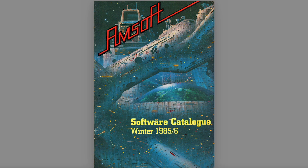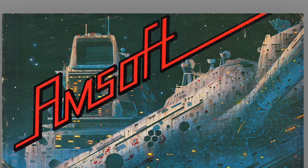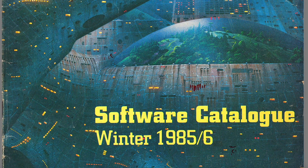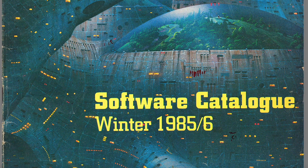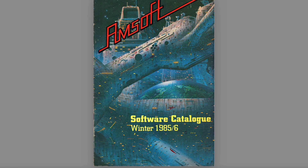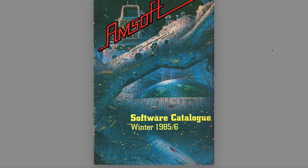Winter 85-86 catalogue is the absolute peak of AmSoft. We have this lovely spaceship cover which extends through to the back as well — very futuristic to look at, a very nice bit of artwork. There's the AmSoft logo going on a spaceship someone's drawn, presumably specifically for AmSoft, or it's just some stock thing they've bought for the catalogue. Thank you to Richard Shaw Wright who scanned this for me a while back, because I needed it for CineVision. We haven't actually looked at it yet, but it is 32 pages of absolute joy.